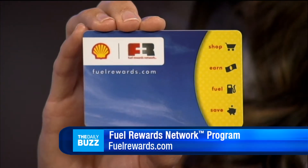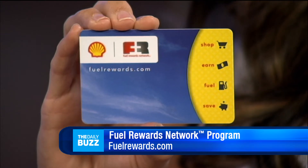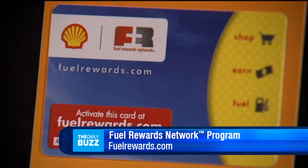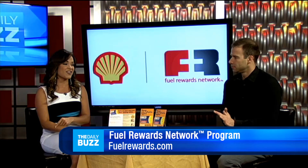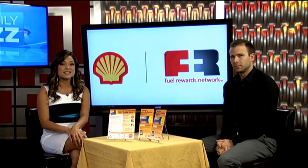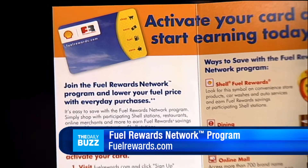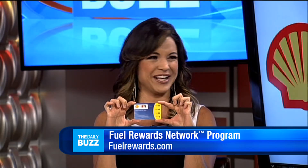To help you pay less for gasoline, you can sign up for the free Fuel Rewards Network program, or FRN. The FRN program basically helps you save on fuel by letting you earn fuel reward savings on your everyday purchases that you can redeem at the pump at participating Shell stations. It's very easy to do. You can save at least 3 cents per gallon instantly on every fill up at Shell when you use the activated FRN card.